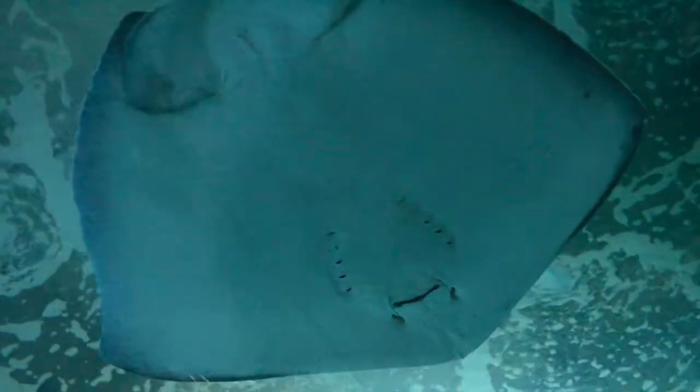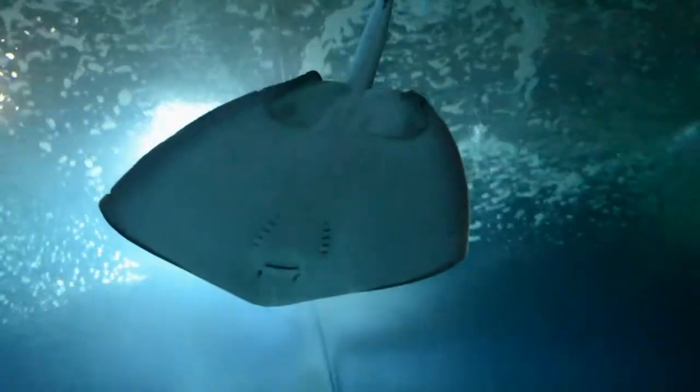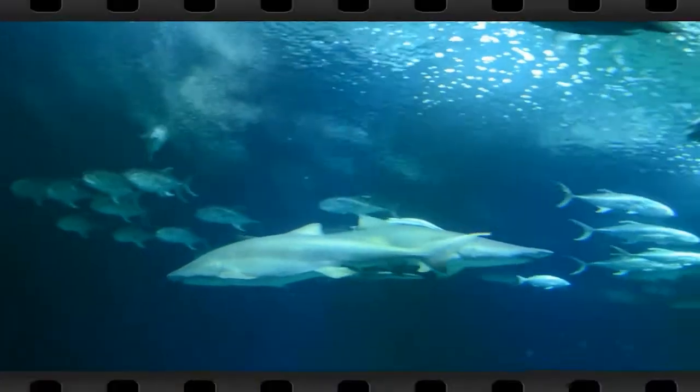We will make a fascinating journey through the seas and oceans of the planet, starting with the area of sharks. Among the more than 51 species living in this aquarium,